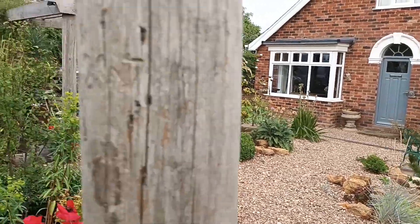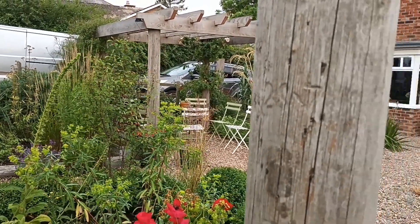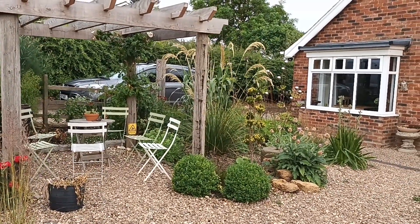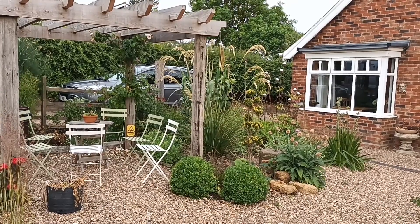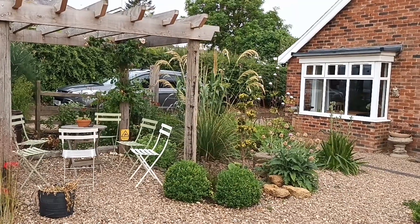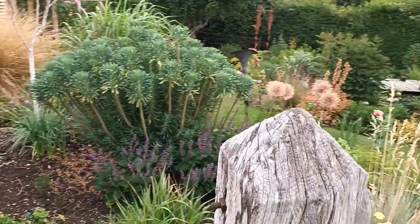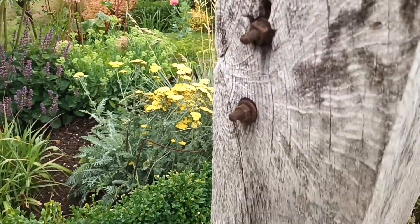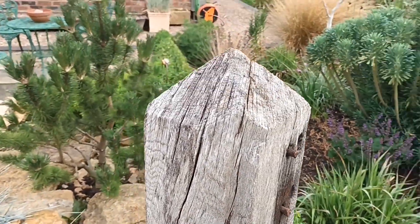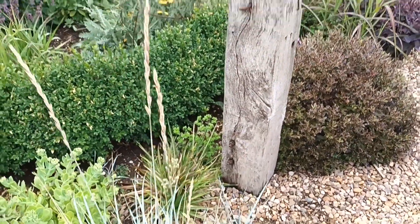This is another pergola - I had the top bit made and did all the cutting myself, shaping it. The legs are four telegraph poles that I thought would make it look a lot more interesting, and I do love this. It has little fairy lights up on the top as well, so at night time it illuminates with these little twinkling lights and it looks really nice.